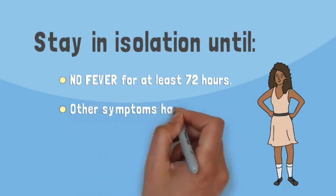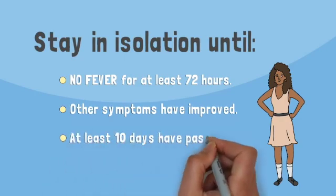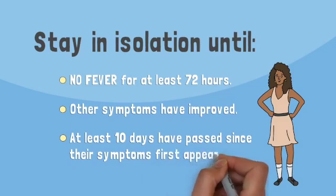And their other symptoms have improved — for example, when their cough or shortness of breath have improved. And at least 10 days have passed since their symptoms first appeared.